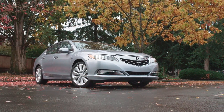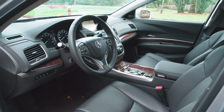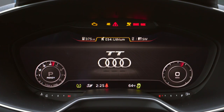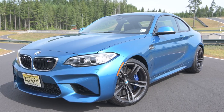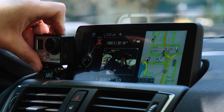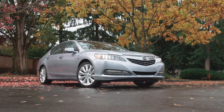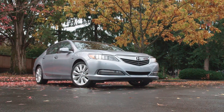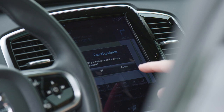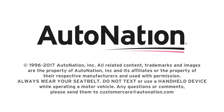New cars at all price points are continuing to raise the level of technology available. And as advanced displays become more and more commonplace, they also become more affordable. As time goes on, your next new car is sure to have many of these formerly exclusive features as standard equipment. To experience just how cool some of these systems are, visit your local AutoNation dealer today. Get started at AutoNation.com.